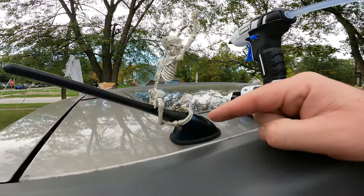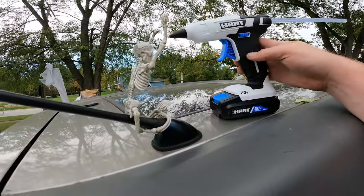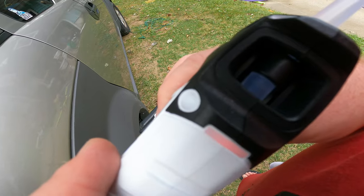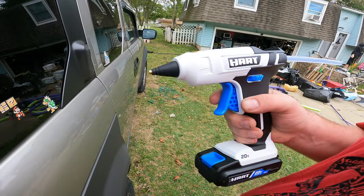So this is what we're doing. This is the only antenna I have and I want my skeleton on there. First things first, you're going to switch it on. See the red light turns on, lets you know it's hot. Glue stick is in, now we'll give it a second to warm up.